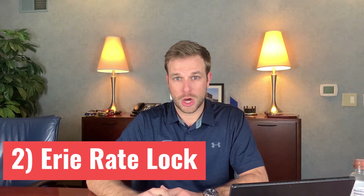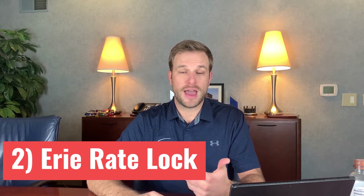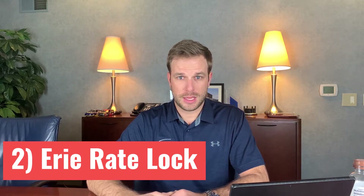Our second favorite feature of an Erie Insurance Auto Policy is the option of adding rate lock to your policy. Erie has this really cool product called Erie Rate Lock, and that essentially is your rate locked in at the initial application date. So whatever your rate is, it's not going to change no matter how many accidents you have in that period of time, how many tickets you might get, or even if the cost of living and inflation goes up like crazy — your rate is the exact same. A lot of insurance companies don't have that option.